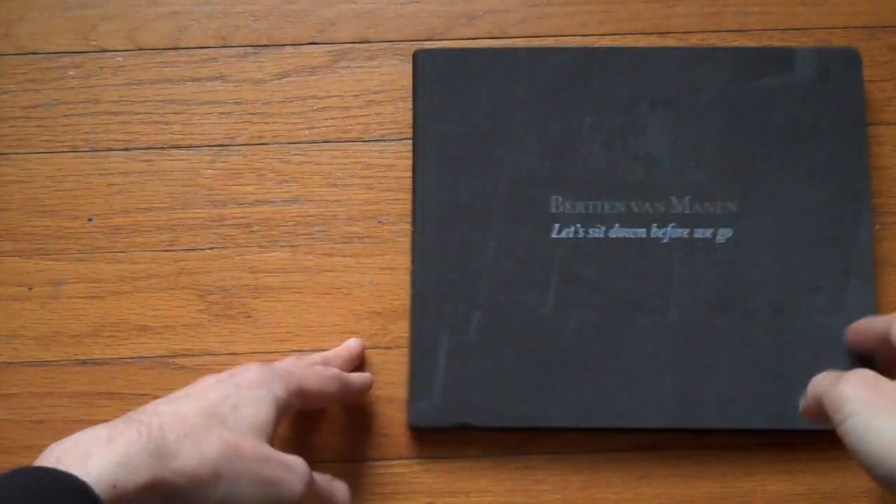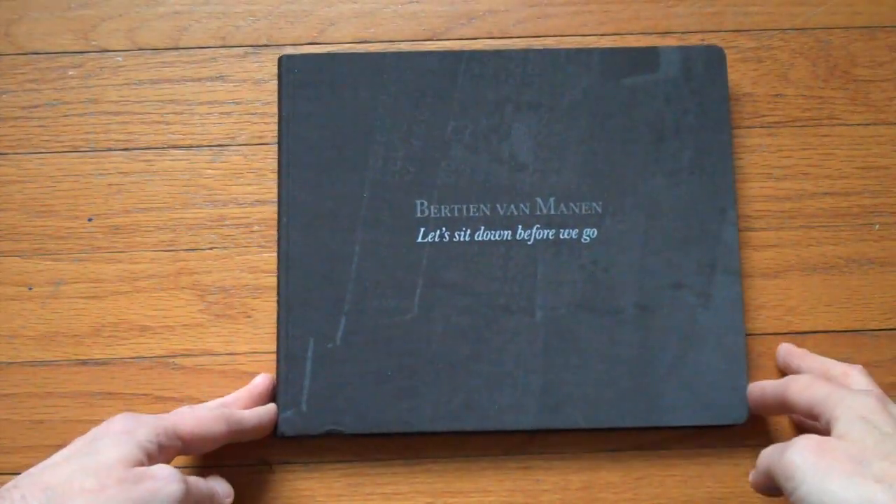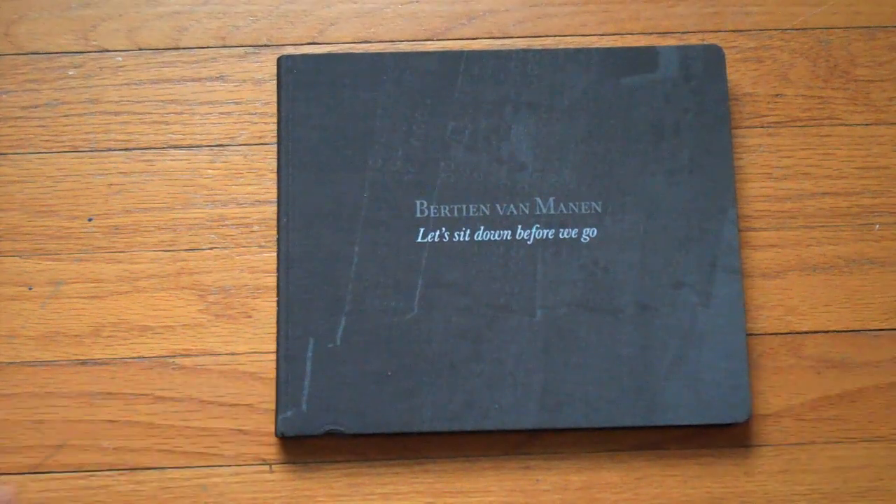And this is the last picture of the book — a new book by Bertin van Maanen, 'Let's Sit Down Before We Go.'